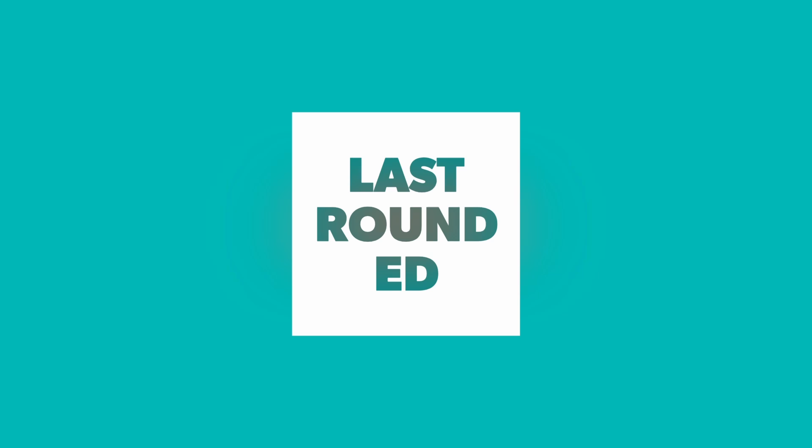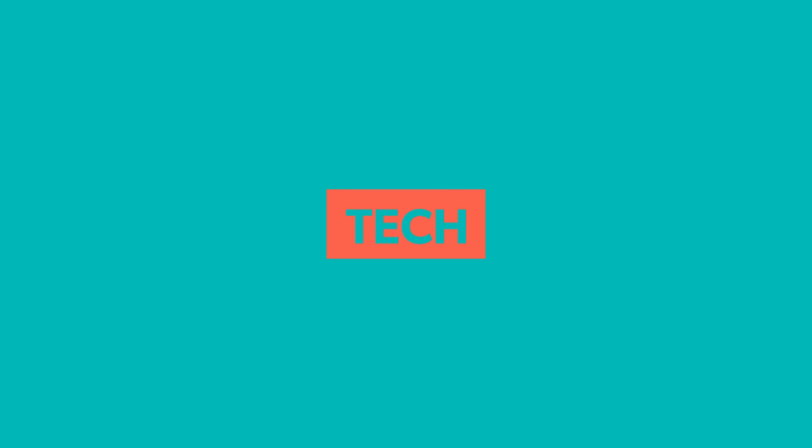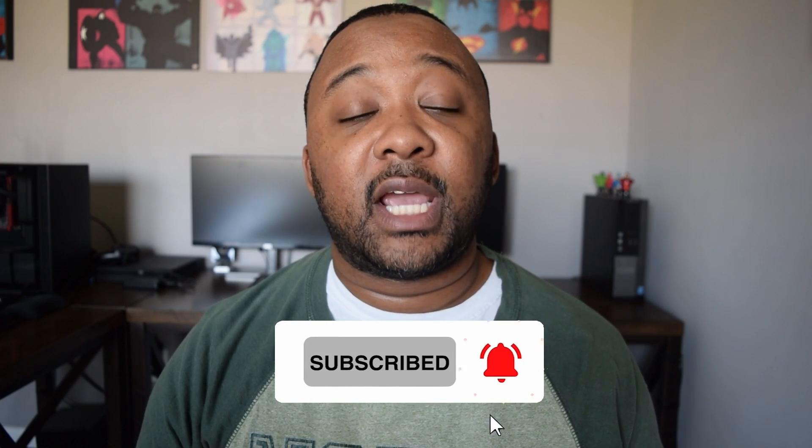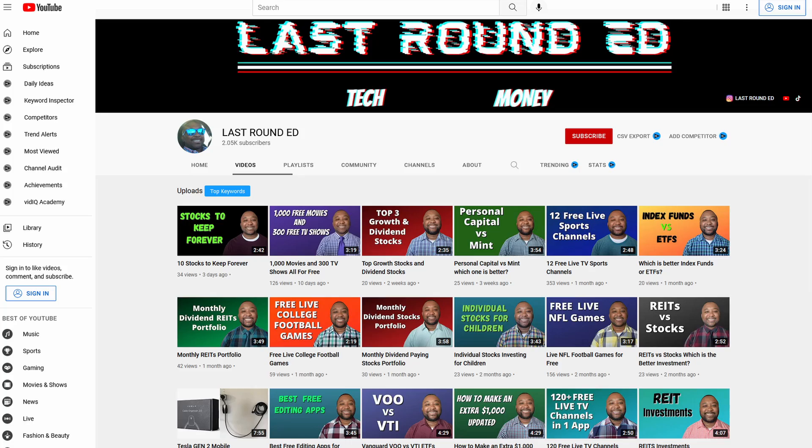Tesla just added five new features with the latest software update to all of its vehicles. Before we get started, make sure you hit the like button as well as subscribe to my channel. Every Friday, I make a new video about personal finance and technology, so make sure you hit the subscribe button so you don't miss any new videos just like this.